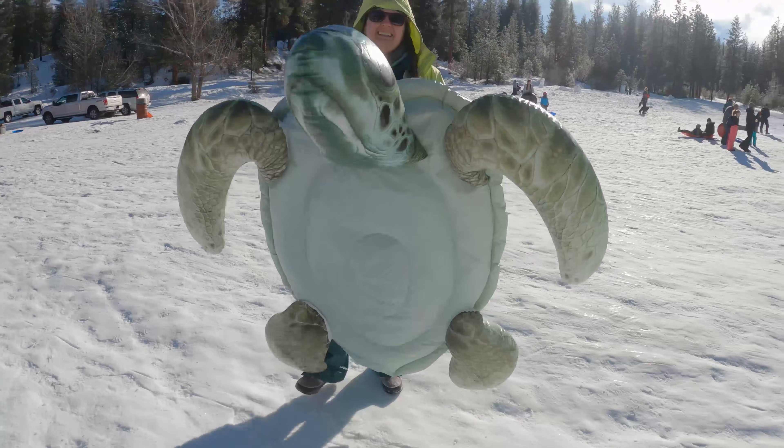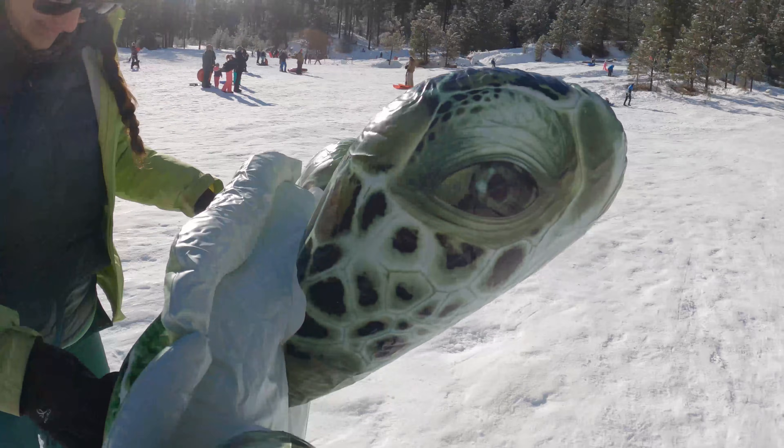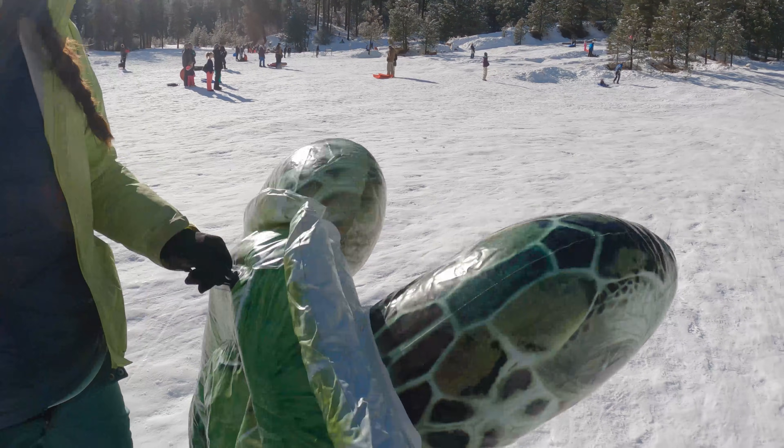Does the turtle survive? Yeah, that's fine. I think he has one more ride and then we have to blow him up.